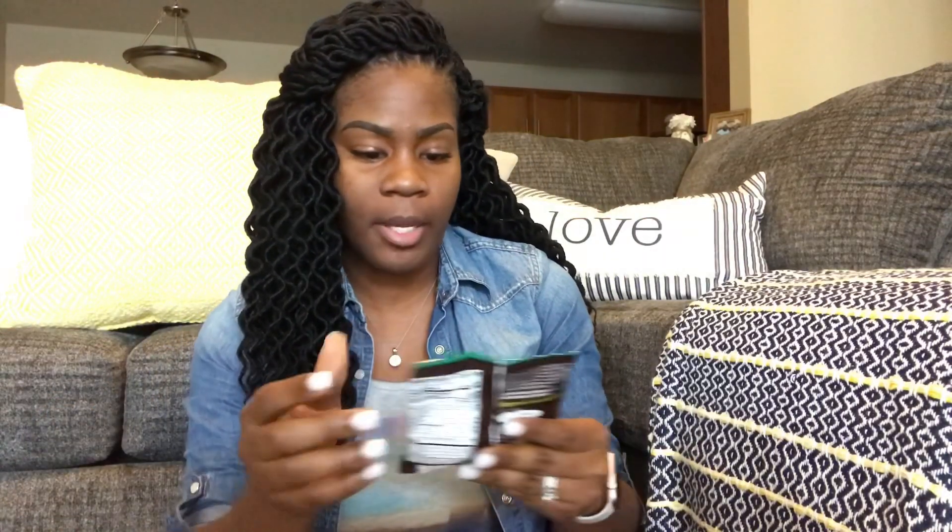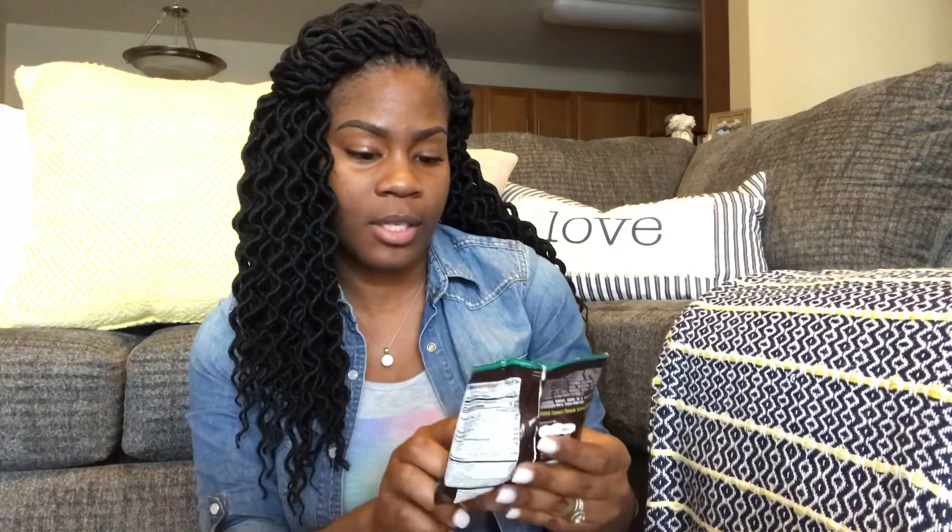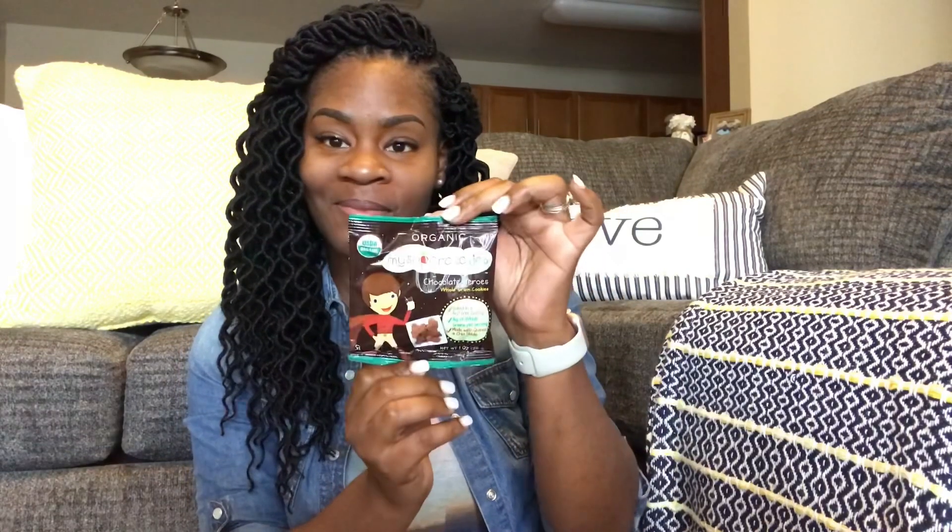It looks like the Circus Animal Cookies have some type of cream on top. Here are some Organic My Super Cookies chocolate heroes — whole grain cookies. It's kind of a mix of healthy and unhealthy in this box, but if you're looking for a healthier option, they do have healthier options like I mentioned at the beginning. Next are Cheez-Its — oldie but goodie. These are the original and they also have white cheddar, which are my absolute favorite.